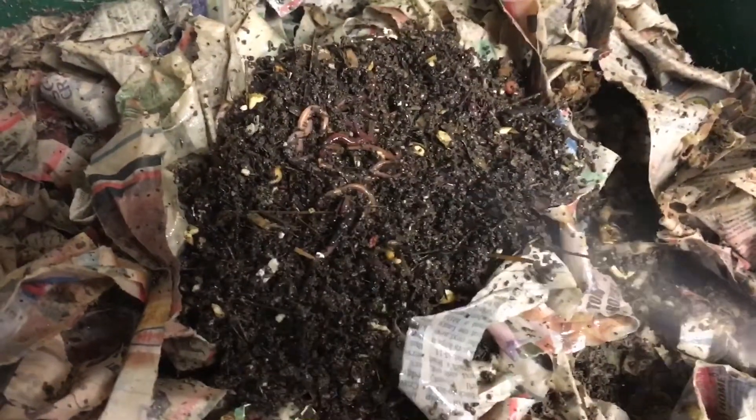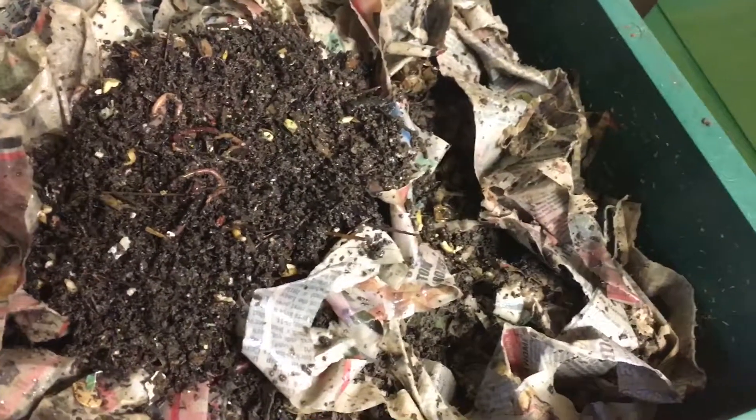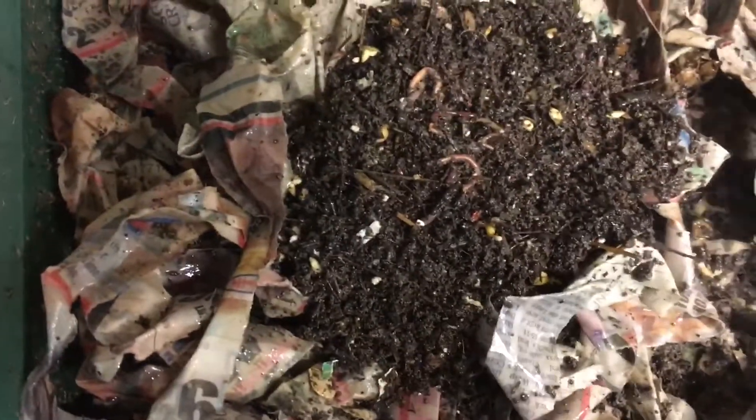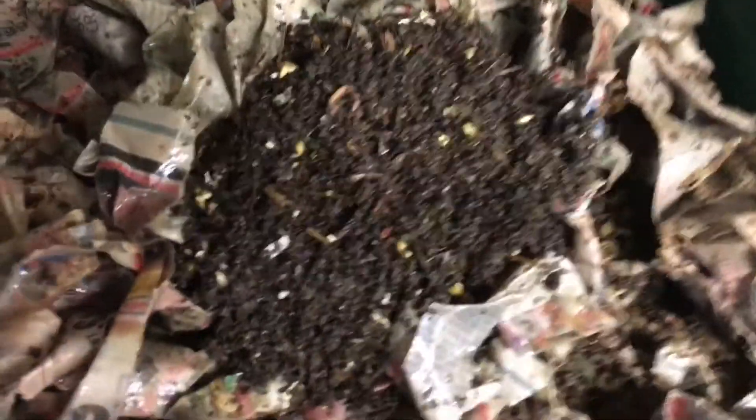Anytime I release worms I always mist them with a little water. The water in this bottle has been sitting in here for a few days — it's room temperature, and that releases anything bad that could be in the water that might hurt the worms.